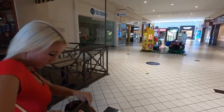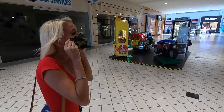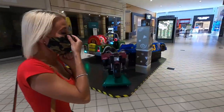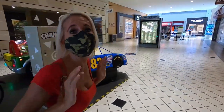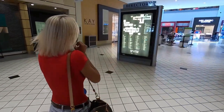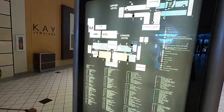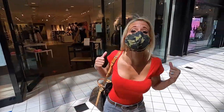Gotta get my mask on. I'm heading to the directory so I can find the stores I want to go to and see where they are in the mall. First up: Hollister. I'm really excited because I love their bathing suits and have bought a lot from them in the past, so let's go see what they've got.